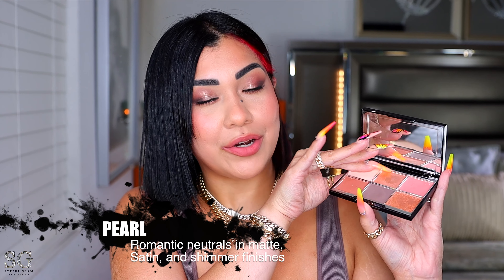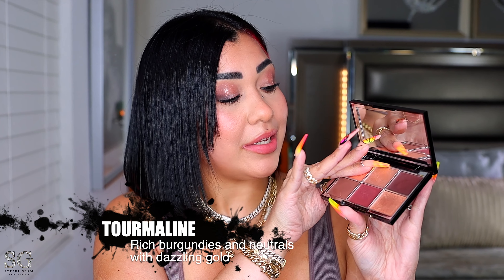This shade is a lot more pigmented than the older one. Moving on to Perils — it's more of a romantic pinky shade, a lot lighter, and I'm feeling the same thing with this shimmer. Last but not least, Tourmaline has rich burgundy shades. Wow, so pretty — this shimmer doesn't feel like the shimmer in the new palette, it feels dry. The new shimmer is definitely a lot creamier.